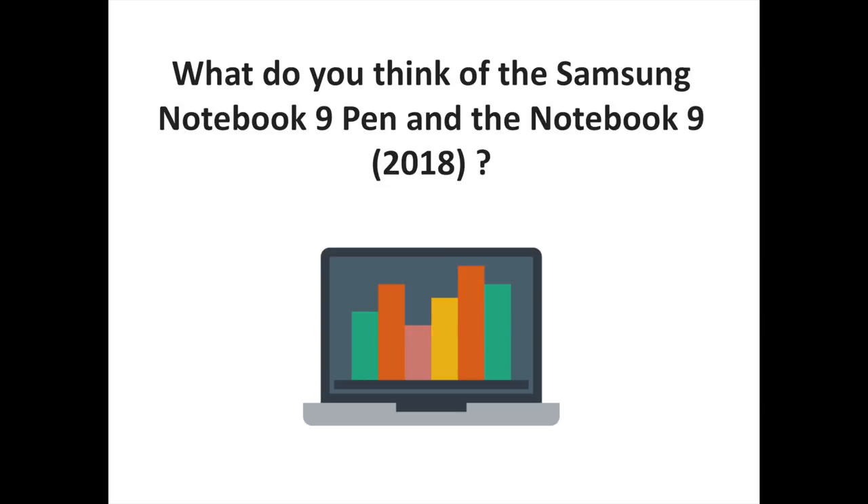Both the Notebook 9 Pen and Notebook 9 Edition 2018 will be displayed at CES 2018 in Las Vegas, Nevada. What do you think of the Samsung Notebook 9 Pen and Notebook 9 Edition 2018? Share your thoughts and comments. To discover more Samsung-related content, don't hesitate to subscribe to the S Sorrells channel.